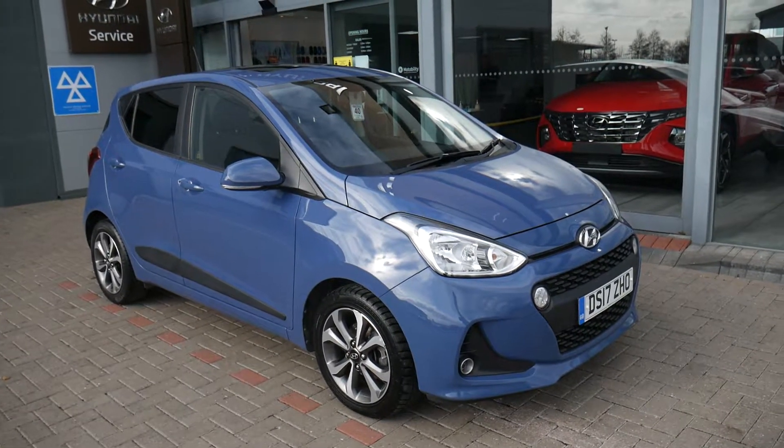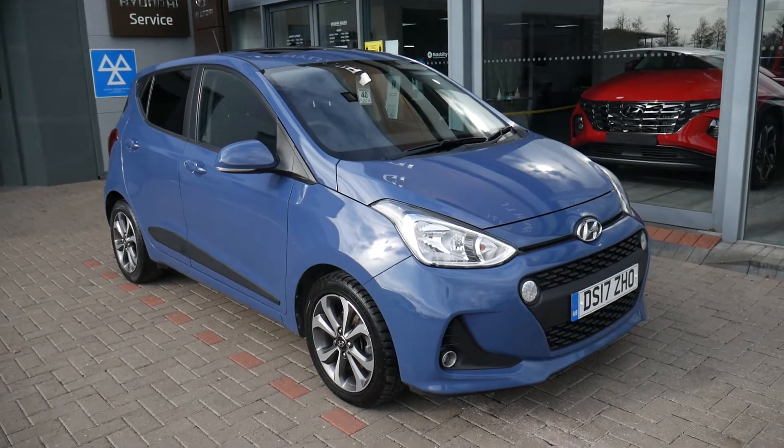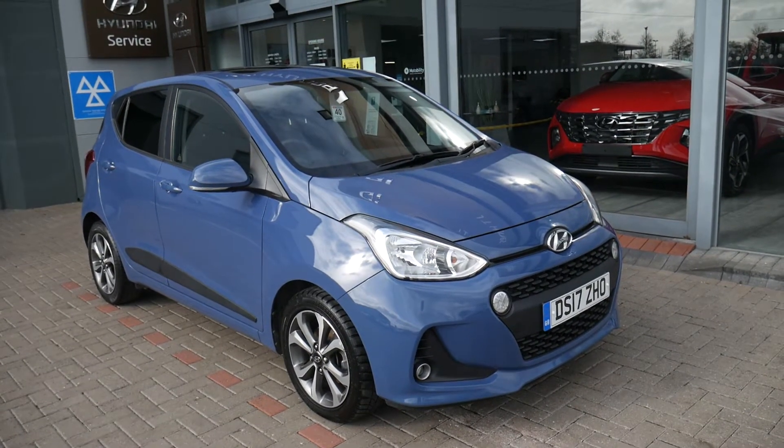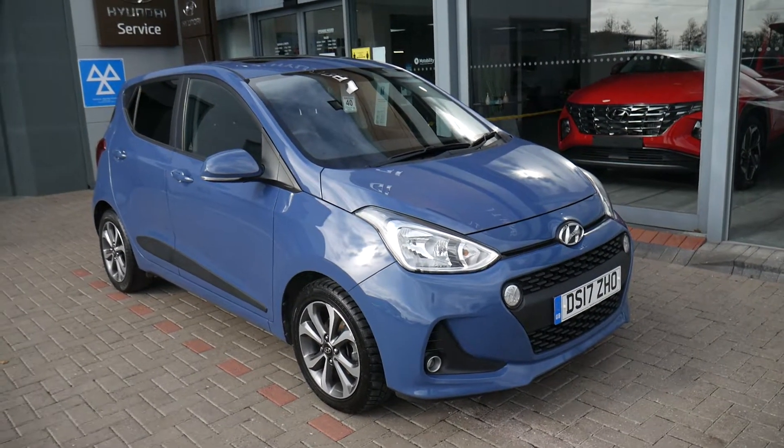Hi and welcome to JTU's Hyundai here at Shrewsbury. My name's Rob. I'm just going to take you around this used Hyundai i10. This is the top-spec Premium SE, and as you can see it looks absolutely stunning in the morning blue paintwork.